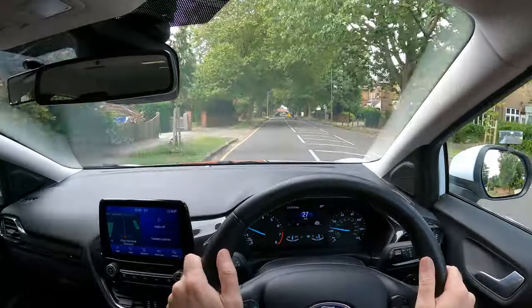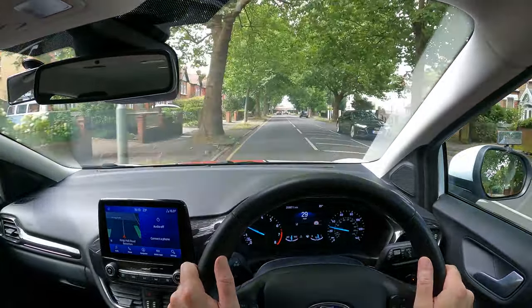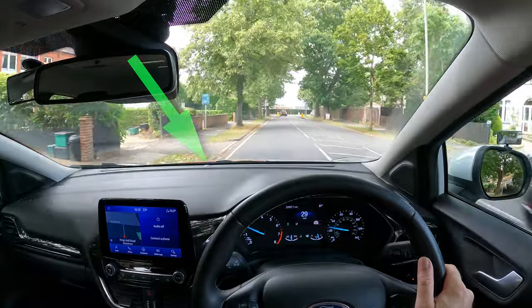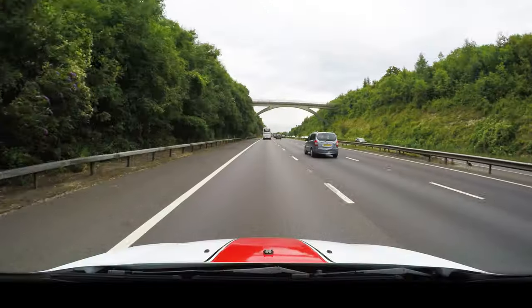Another tip is that when you're driving and your instructor says you've got a good road position, have a quick glance at where the kerb disappears into the car. You could use this as your good road position reference point, but don't stare at it — just a quick occasional glance when you're not driving fast. When driving at speed, you should be looking further ahead.